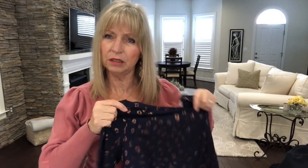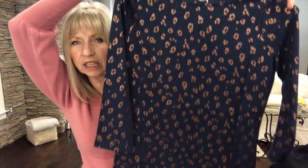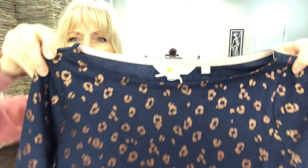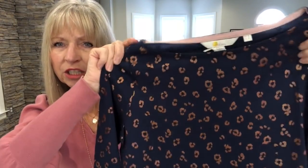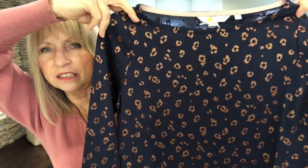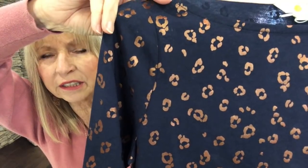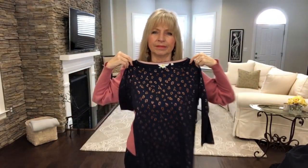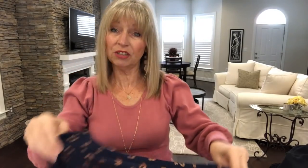This one I haven't had before — it's Boden. It looks like a three-quarter sleeve in navy with a shimmery gold jersey material. Could be interesting.